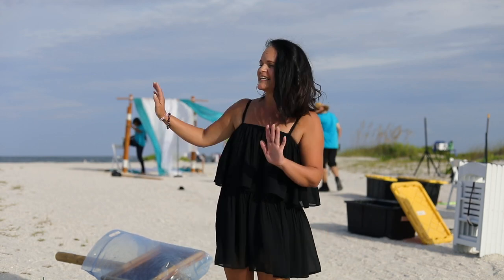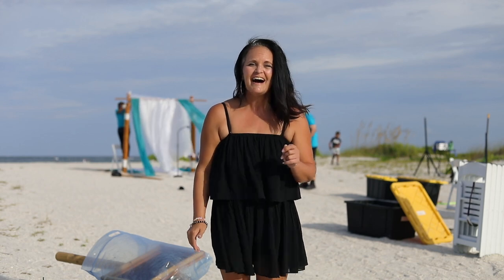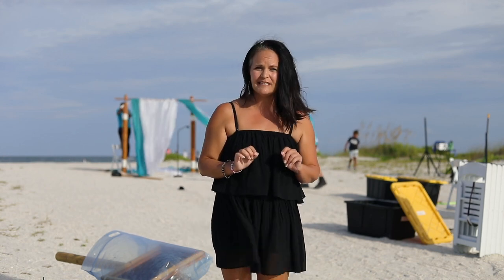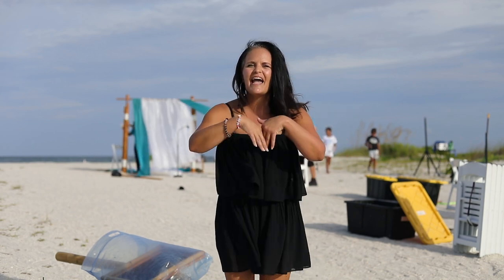Today we're here at the beautiful Sand Key Park. This is one of the options for your wedding. It's gorgeous and beautiful, and today we're going to be going behind the scenes — being a little fly on the wall and seeing how the whole day will run.